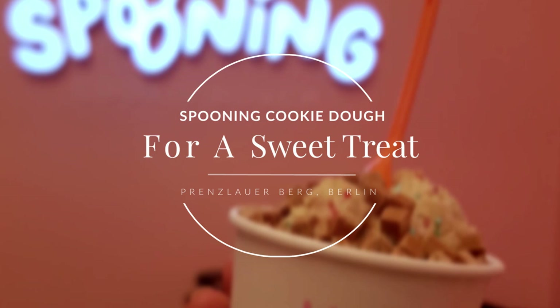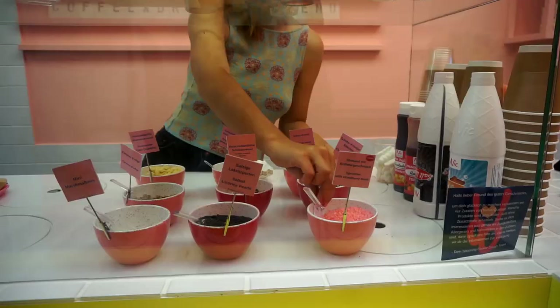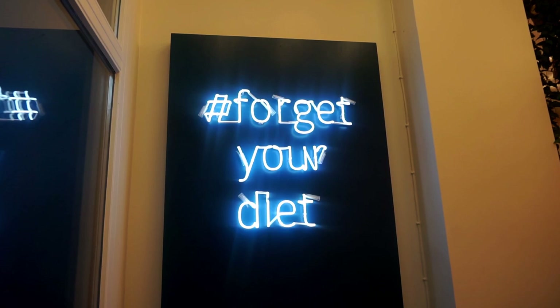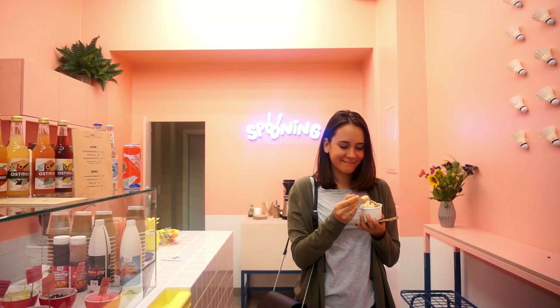Now, if you're from the US, this is nothing new for you. But here in Europe, cookie dough is just starting to become popular. This cookie dough bar just opened a few months ago, so I naturally had to give it a try. They absolutely went out on their interior design. But the cookie dough itself was pretty expensive and nothing you could just whip up in your own kitchen. So I was a bit disappointed about that. Otherwise, it tasted great.